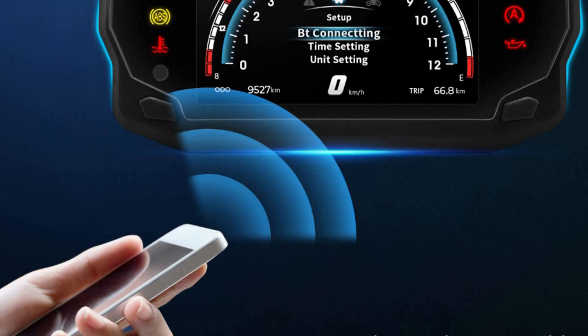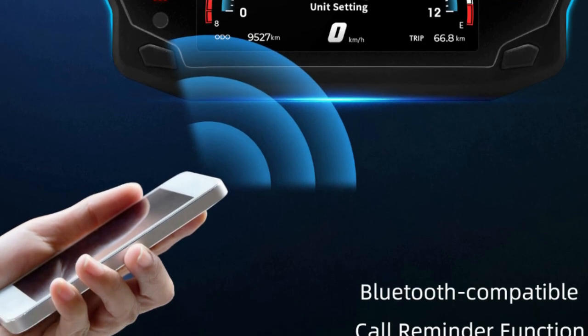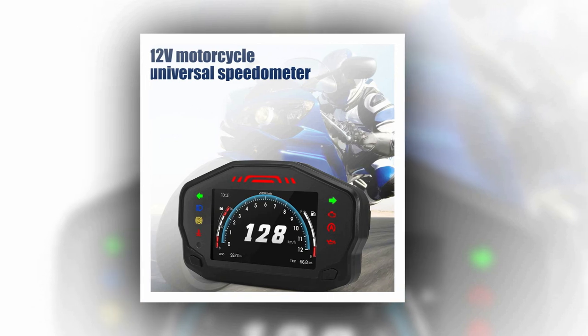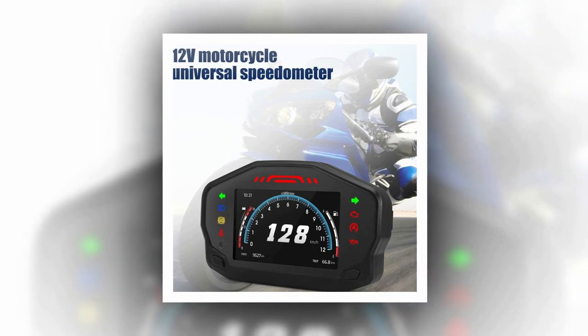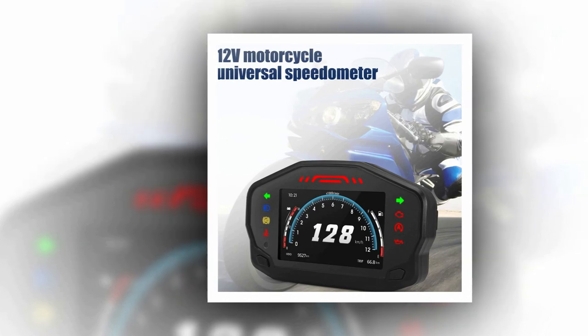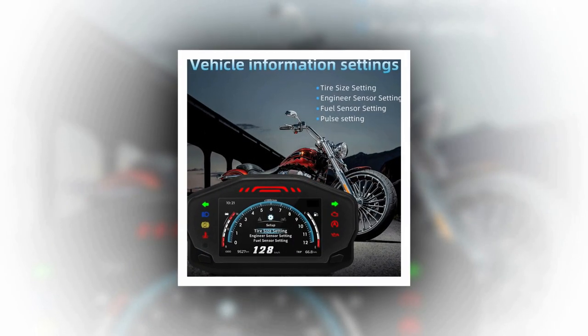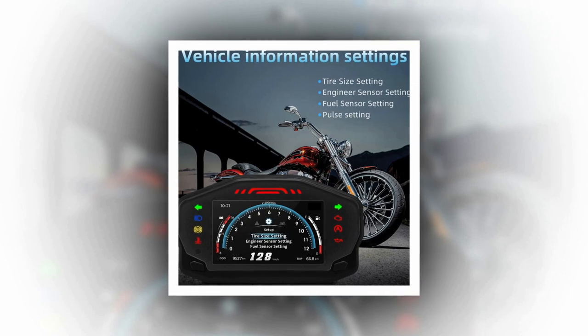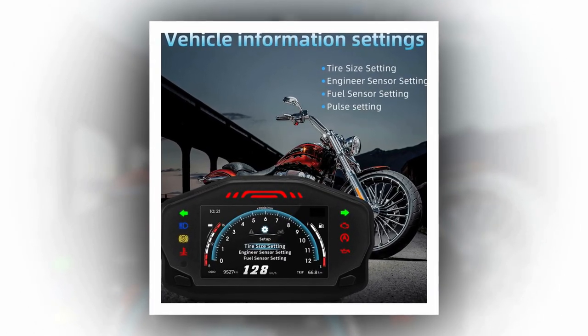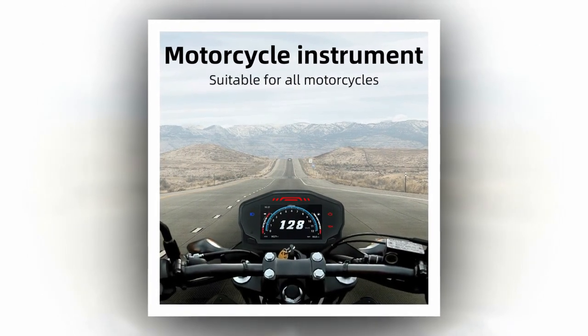With its multi-theme modes, this speedometer offers classic, pop, and sport modes, allowing you to personalize your riding experience. Upgrade your motorcycle instrumentation with this versatile and reliable digital speedometer that caters to both Chinese and English preferences and even includes fuel level and water temperature functions. Make your ride safer and more enjoyable with this newest addition to your motorcycle's dashboard.